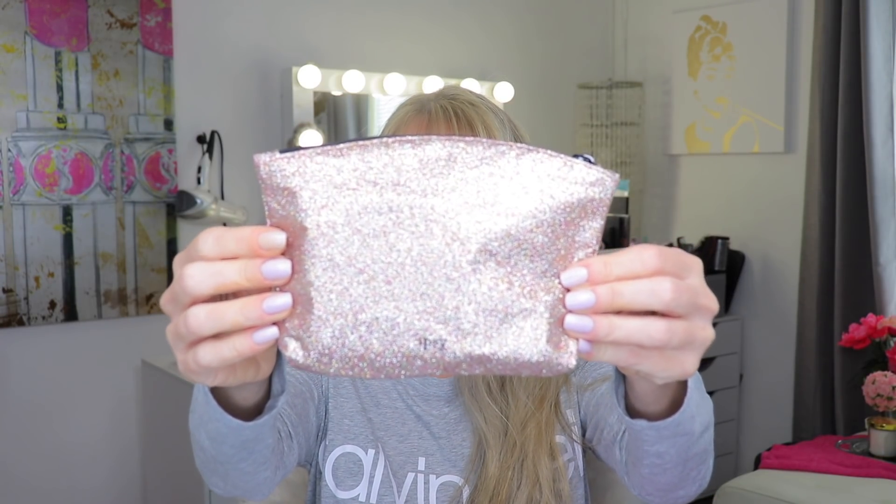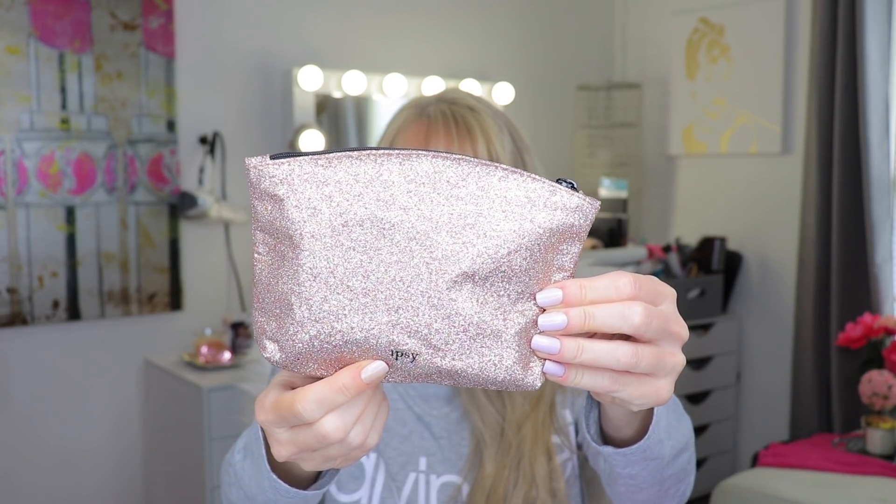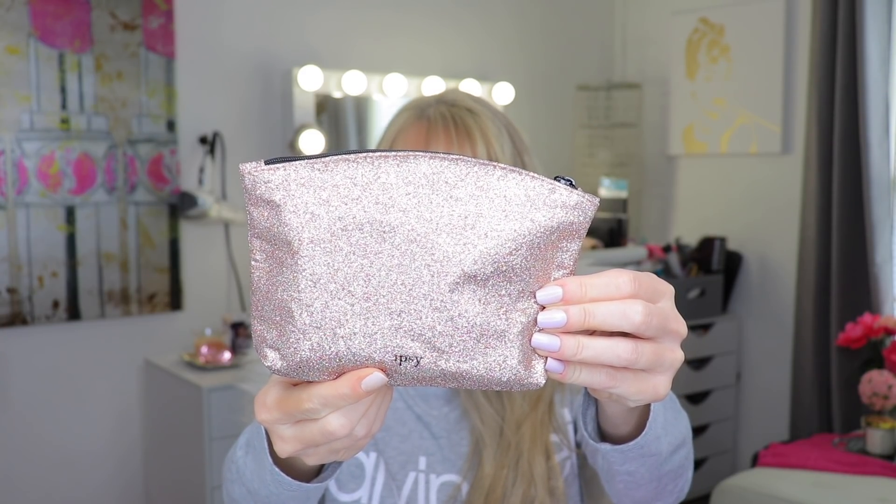Oh, this is cute! Okay, we have a brush that obviously didn't fit in the bag. This month's bag is a gold rose-gold glittery bag — it says Ipsy at the bottom — and it has this cute little tassel. We'll go ahead and start with the brush since it's outside of the bag.